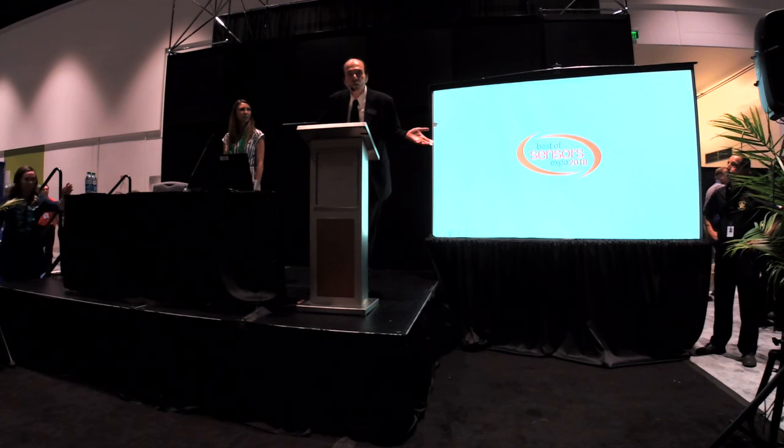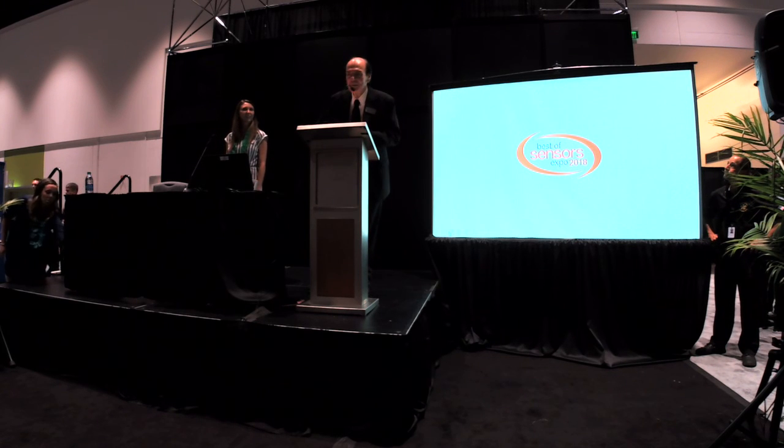I guess they were overwhelmed with excitement. I just couldn't believe it — I just couldn't make it up here.